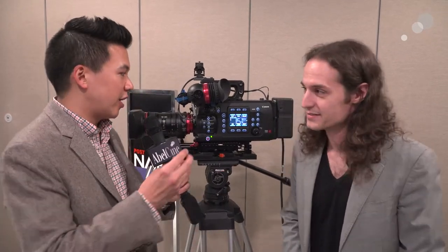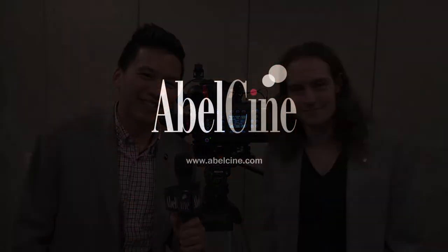Thank you, Paul, for joining us. There are a lot of new things coming, and we're always looking forward to whatever you guys have up your sleeve. We'll probably see you at Cinegear next. Thanks for joining us, and thank you to our online audience as well. Jeff Smith coming up next.